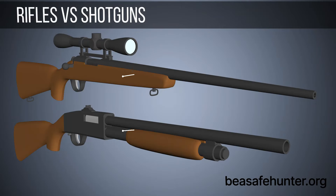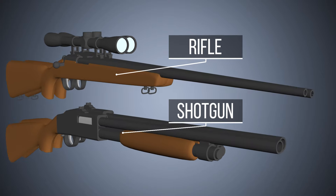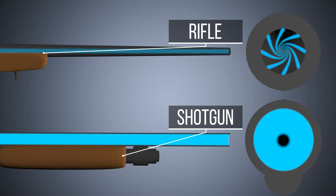What is the difference between rifles and shotguns? The first difference is the barrel. Rifles are distinguished by spiral grooves in the barrel known as rifling. Shotguns usually have a smooth barrel.